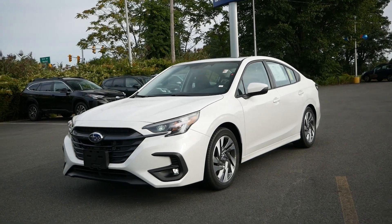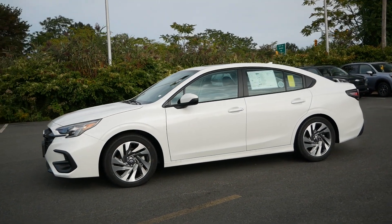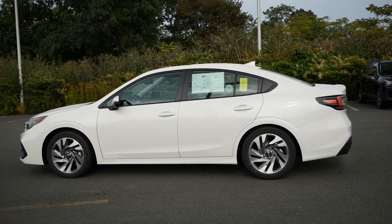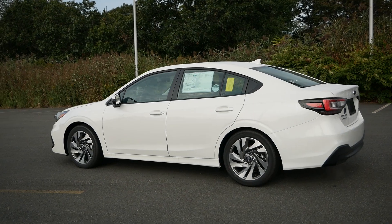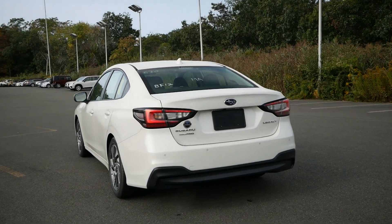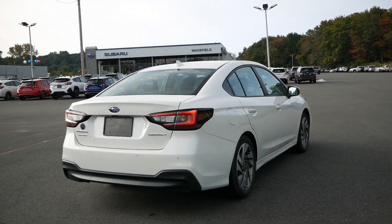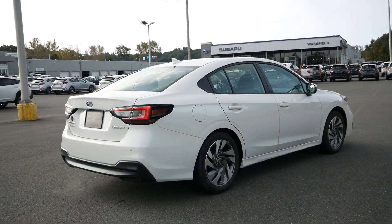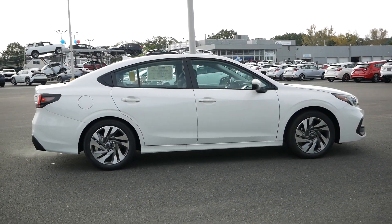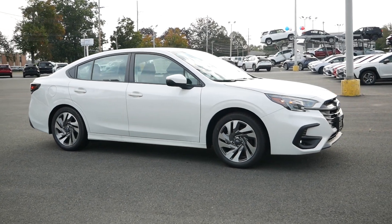In the 2020s we think of Subaru as a crossover-dominant manufacturer — even the Outback, essentially a lifted station wagon, is considered an SUV by the brand. In 2023, the Legacy is one of only four models left in the lineup that isn't off-road worthy, with the WRX and BRZ for enthusiasts and the Impreza now only available as a hatchback. That leaves the Legacy as the only traditional sedan that's not sports-tuned, dynamic, or rugged — and with buyers struggling to find affordable transportation, that's where it could make a lot of sense, especially for daily drivers.